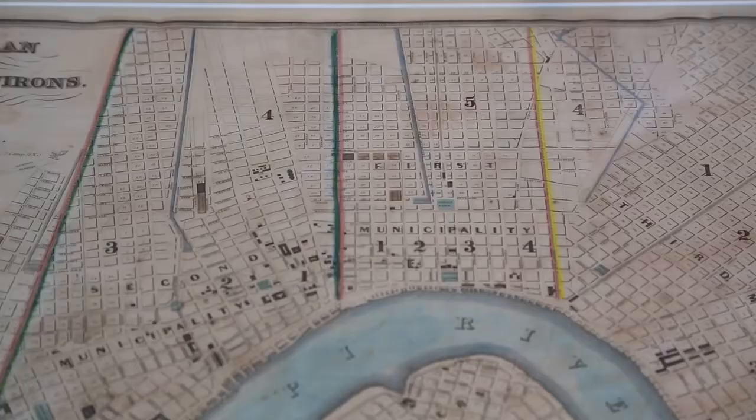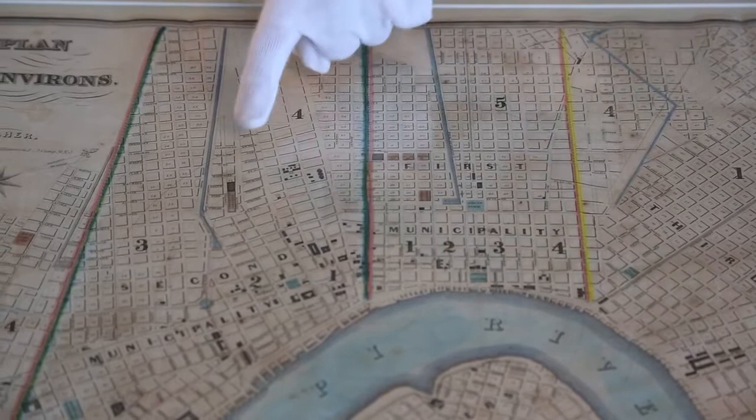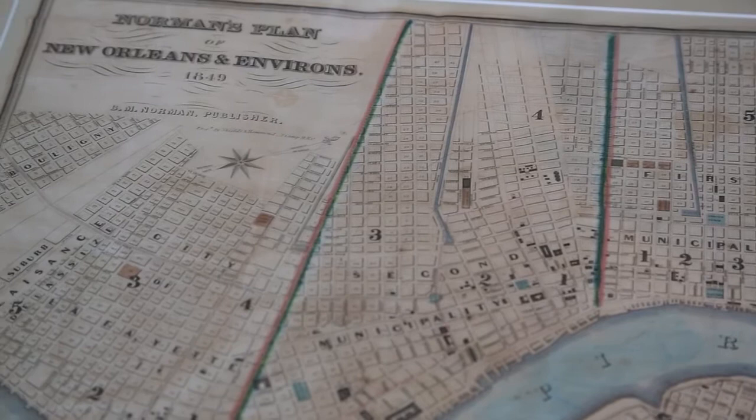What makes this map so unique and interesting is the division of the city into three parts, which you can clearly see right here. This reflects the division of the city into three municipalities that were divided along French, Creole, and Anglo boundaries in 1836, and they remained divided until 1852.